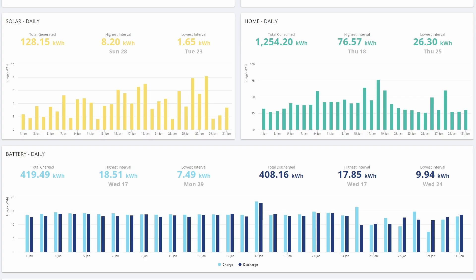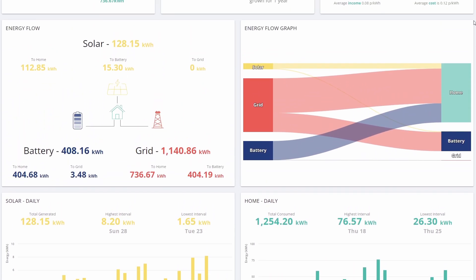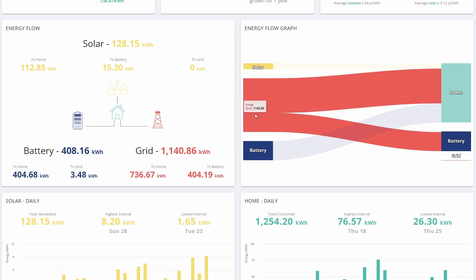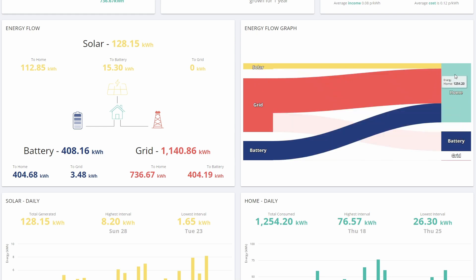Here's the monthly report generated from the GiveEnergy web portal. You can see that we generated a total of 128 kilowatt hours in January, which is over double what we generated in December. It was significantly sunnier, which gave us a bit more generation at the expense of some rather chilly weather in the middle of the month. We consumed a total of 1,254 kilowatt hours, a good chunk of that being the heating. The energy flow was pretty much dominated by grid draw, as you'd normally expect at this time of year. We did get a little bit of solar — a tiny bit went into the battery, but most of it went into the home.